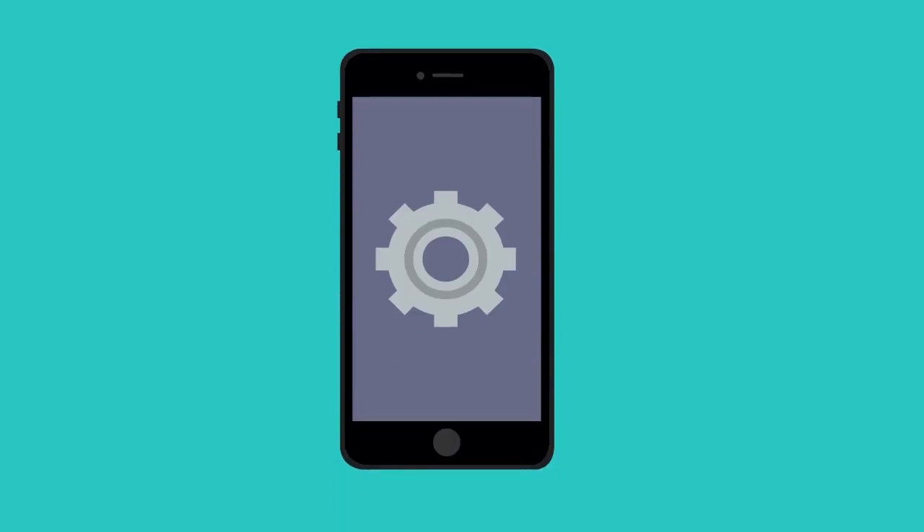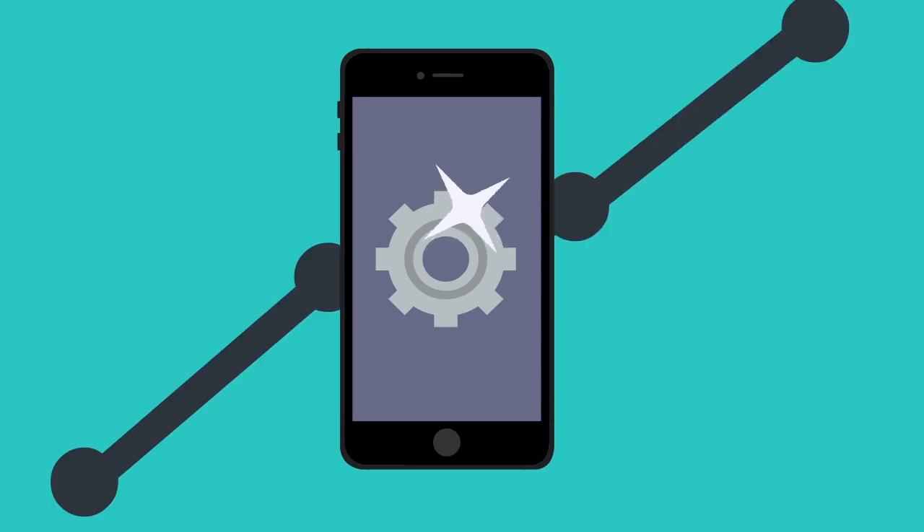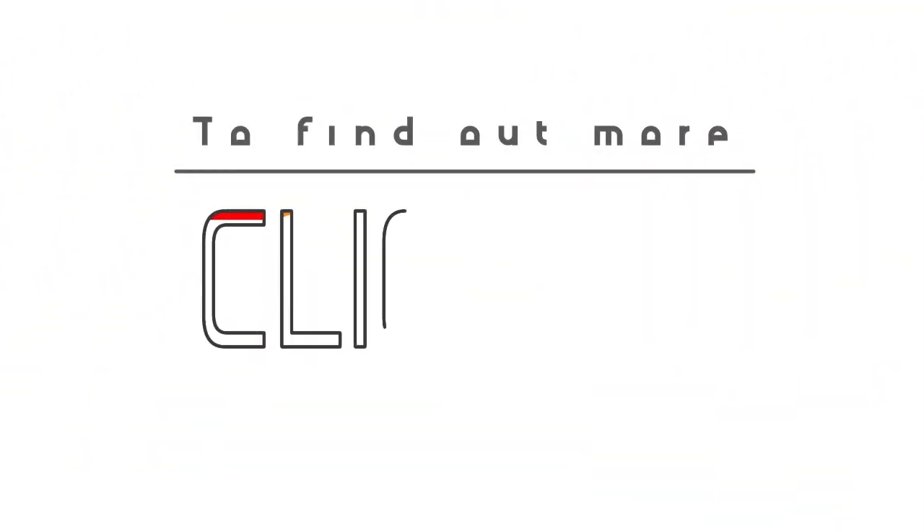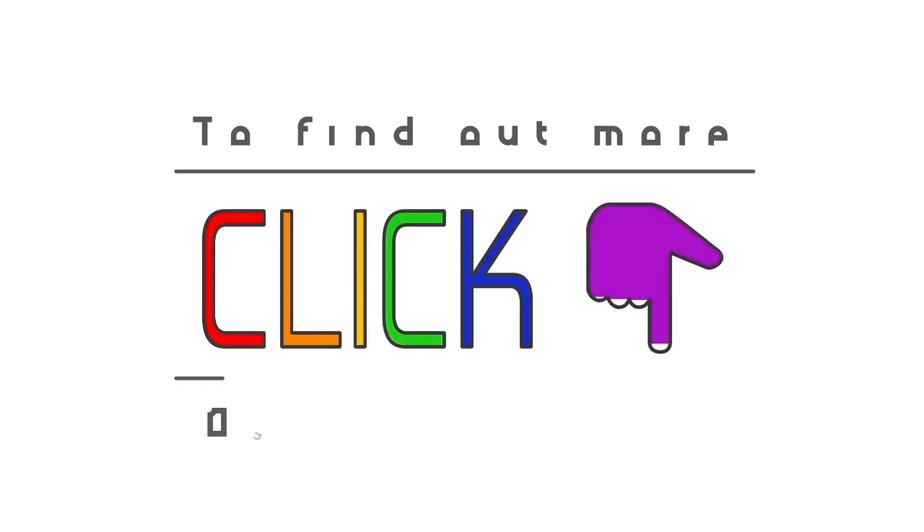The best way to reduce your attack surface is to implement a security tool that not only offers protection, performance, and continual investment in security, but has a history of security innovation and is a trusted cloud delivery platform as well. If you want to learn more ways to reduce your attack surface, click the link below for more information.